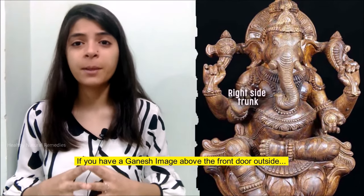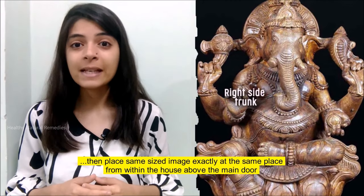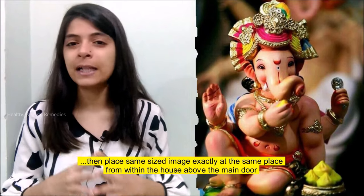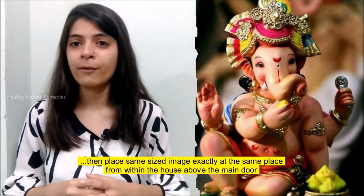If you have a Ganesha image above the front door outside, then place a same-sized image exactly at the same place from within the house, above the main door.